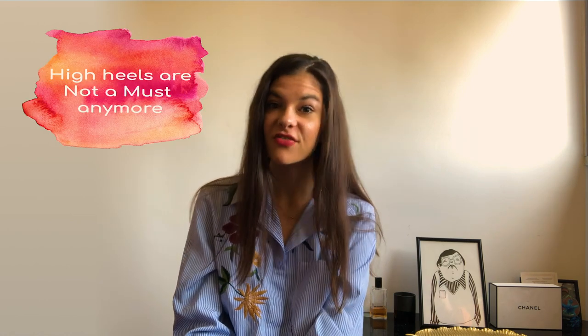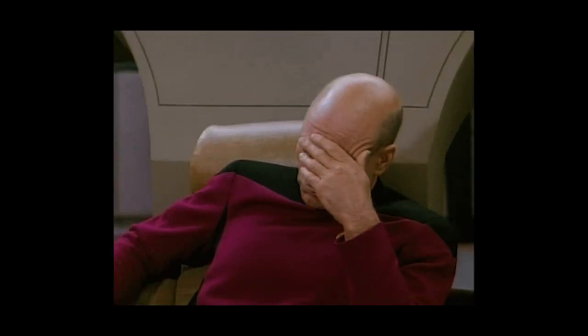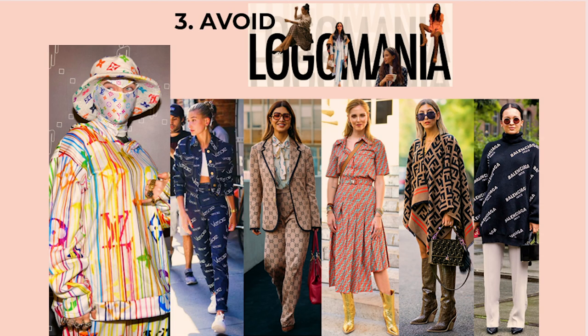Let's start with what you should not wear. First, don't necessarily wear high heels — do it if you feel comfortable, but it's definitely not a must anymore. Second, don't wear jeans, crop shirts, anything provocative, or anything that's just too much out there. Third, don't go crazy on the logos — be more professional; you're not there to show off your expensive clothes.